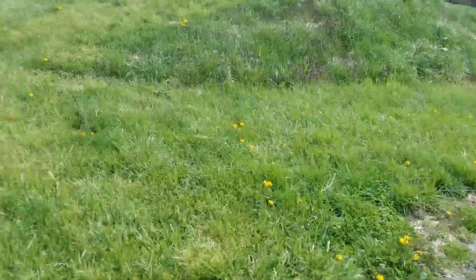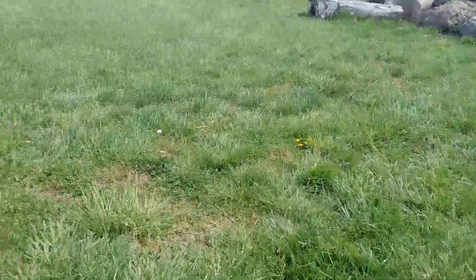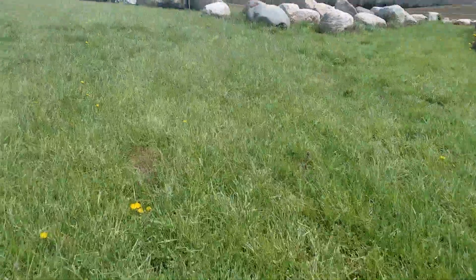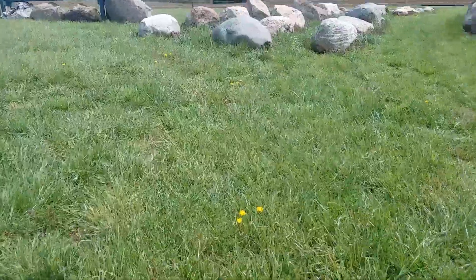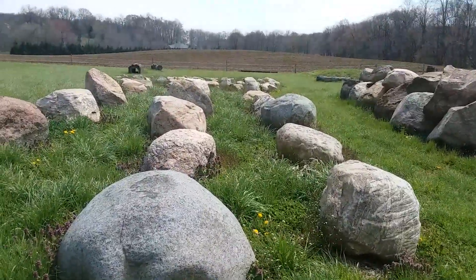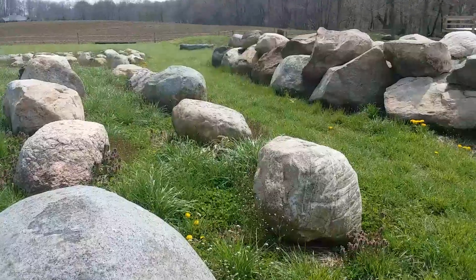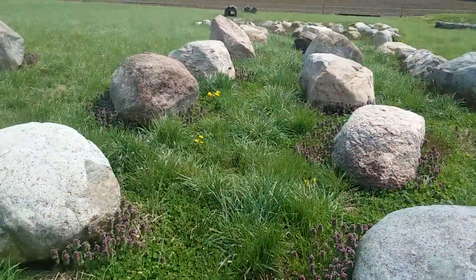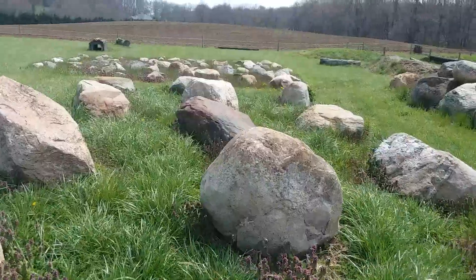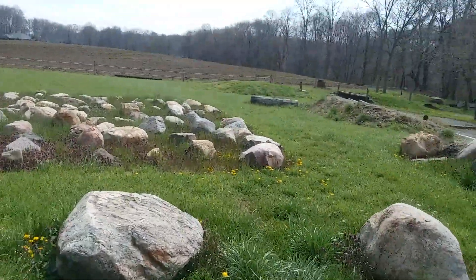From here we are going to walk over to Boulder Alley. The horses will go right down through the alleyway between the boulders. When you're doing it in hand, the horse will be in the right alley and the handler will be in the left alley. Again, we're looking for straight, centered, and balanced.